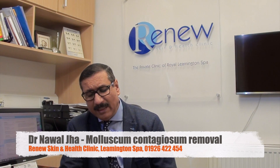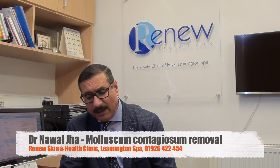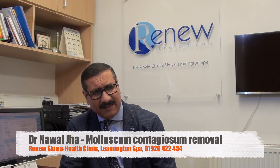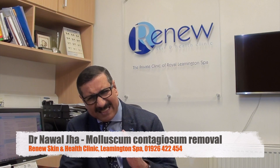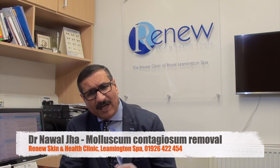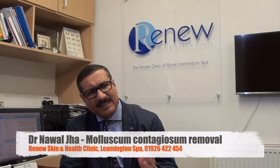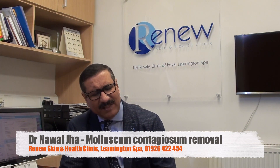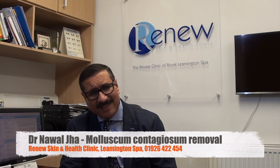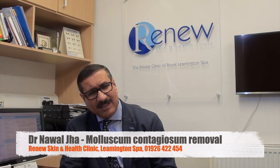Occasionally, especially in young or older people, the lesions can be very extensive. If somebody has very extensive molluscum contagiosum, my advice is to seek the help of your own doctor or go to sexual health clinics, which are available in every city, and seek their advice.